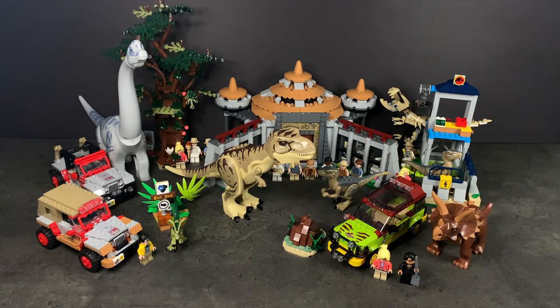That pretty much brings a wrap to the video. Let me know in the comments your thoughts on the entire wave and your ranking of the sets — I'd love to hear your thoughts. I'll catch you guys in the next video!